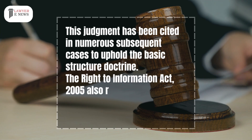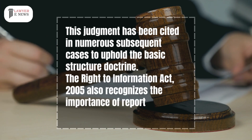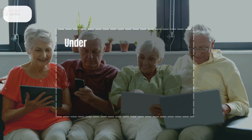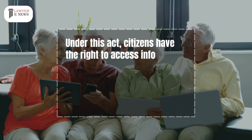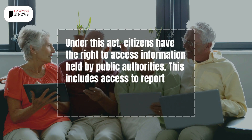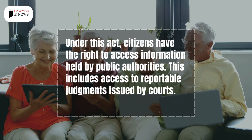The Right to Information Act 2005 also recognizes the importance of reportable judgments. Under this Act, citizens have the right to access information held by public authorities, including access to reportable judgments issued by courts.